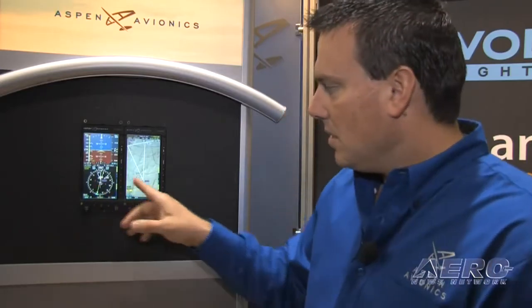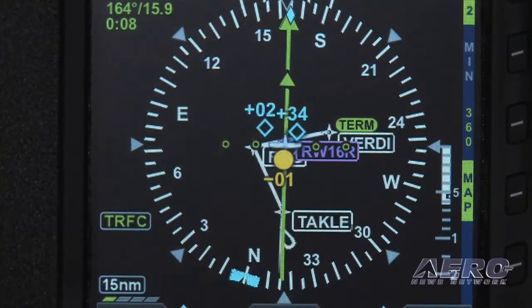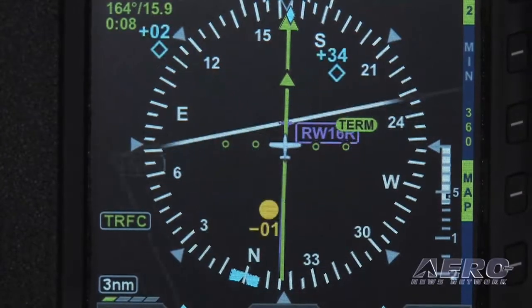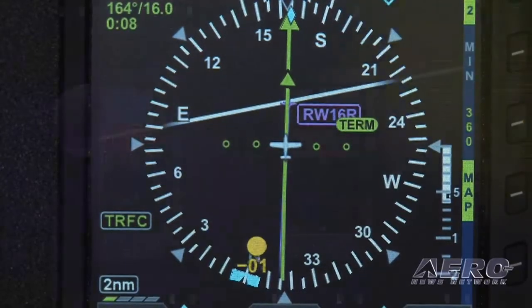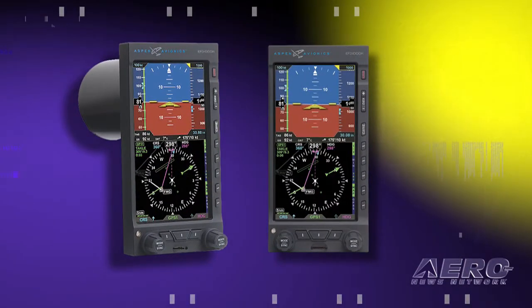What AutoZoom is, first of all, is it gives you the ability to keep your next active waypoint about halfway up your screen or on your map. So when we're flying with GPS, the next active waypoint will stay about halfway up the screen. I'm going to talk about how to set that up with the Aspen Avionics EFD1000 Pro.